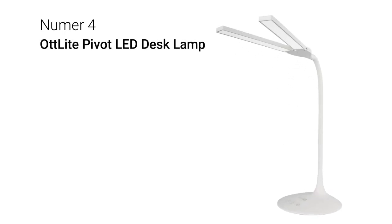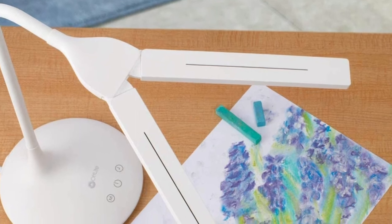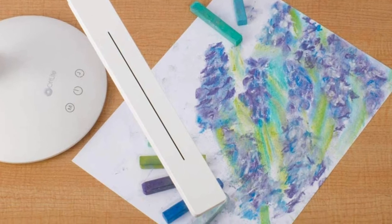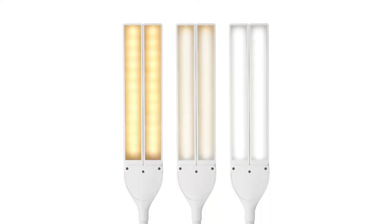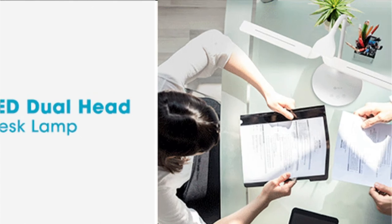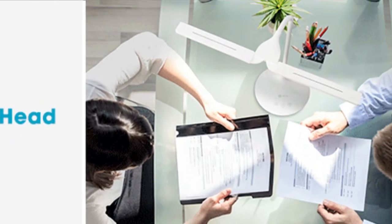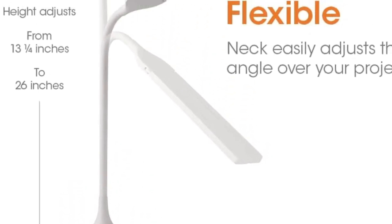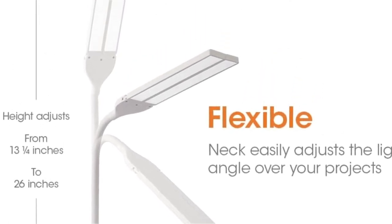Number 4: OttLite Pivot LED Desk Lamp. Not all LED lighting products are created equal. OttLite has established strict standards for color temperature, brightness, and light output for the ultimate LED lighting experience, providing reduced glare and eye strain and superior color rendering, rated to last up to 40,000 hours. OttLite LED lighting is energy efficient. With a variety of lighting solutions, OttLite is an essential tool that helps you do what you love, longer. Dual pivoting shades provide two sources of light or one concentrated light source — great for shared desks and workstations. The flexible neck provides infinite adjustment, ensuring proper light placement based on your specific lighting needs.